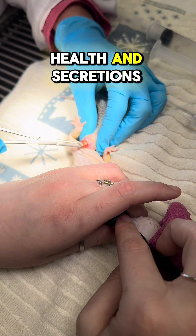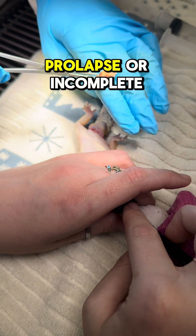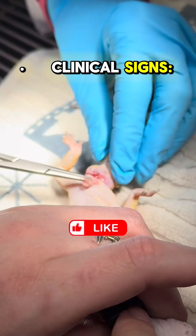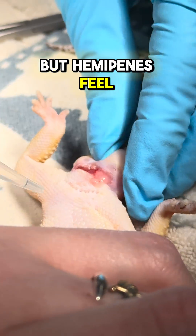Abscessed hemipenes are an accumulation of keratins, shed material, and purulent debris in the pockets that house the hemipenes, and they cause impaction, swelling, and often secondary infection.